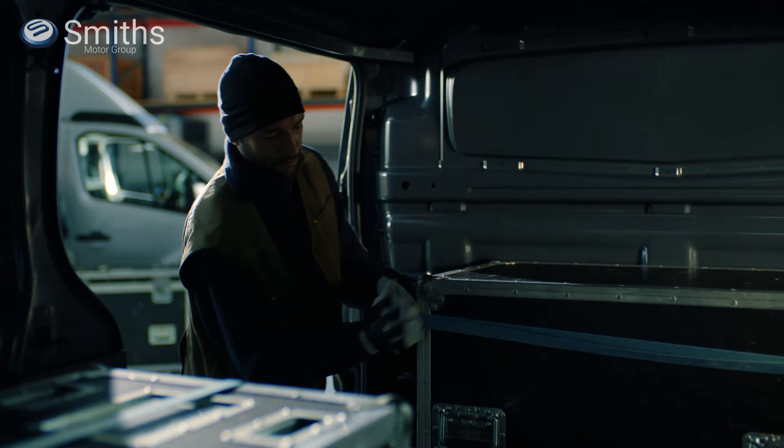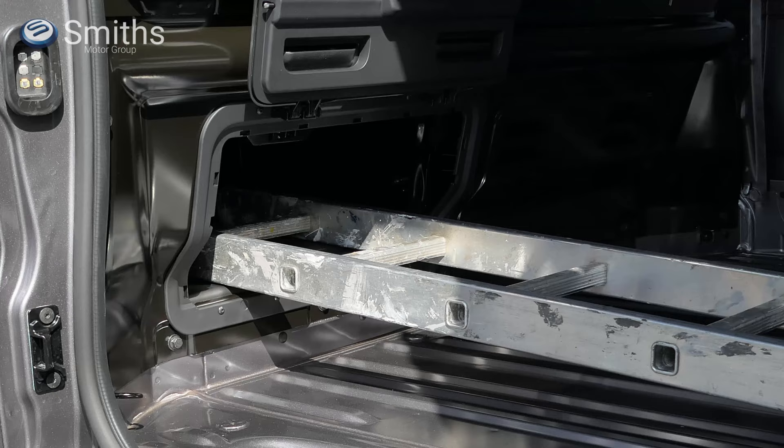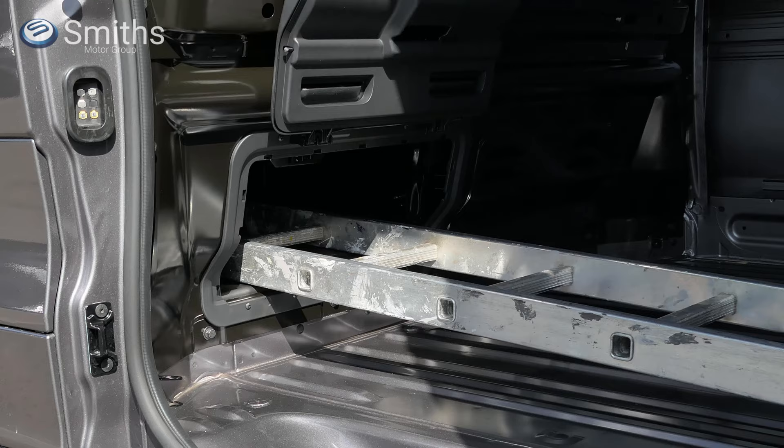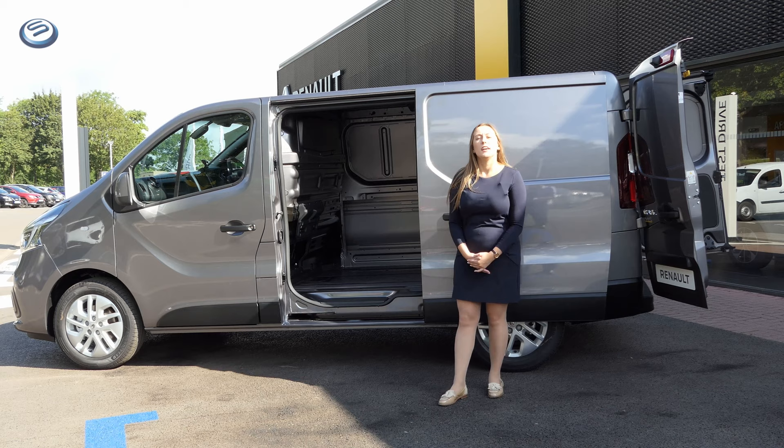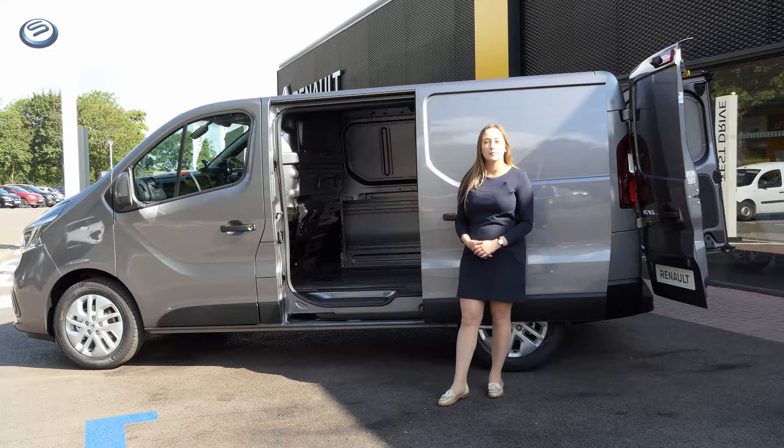You'll also find a lot of clever touches in the load area. There are up to 18 load anchorage points to keep whatever you're carrying secure. Most models also feature a hatch in the bulkhead which allows you to load longer items under the front bench seat, resulting in a maximum load length of up to 4.15 metres — the longest in its class. If the space inside the Trafic just isn't enough, you can also tow up to 2 tonnes.